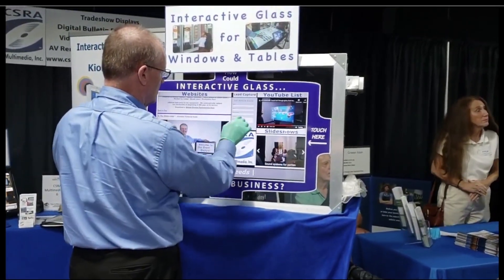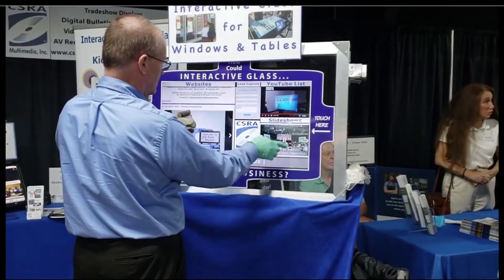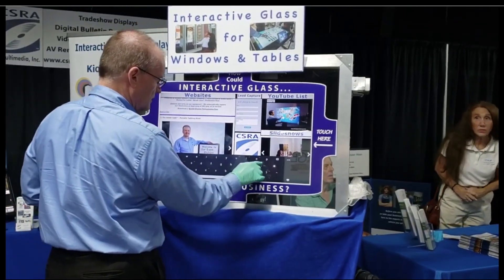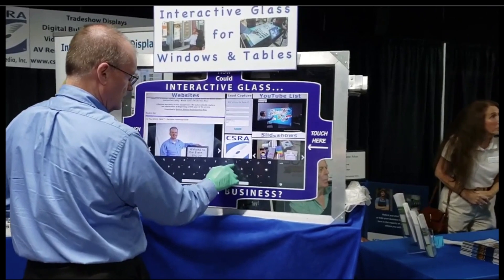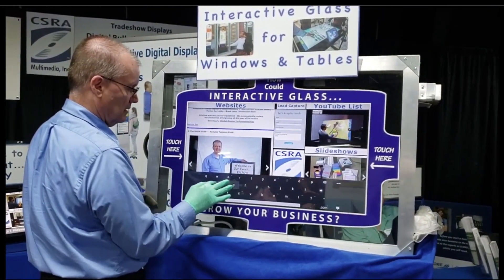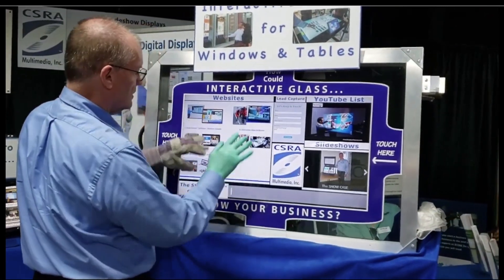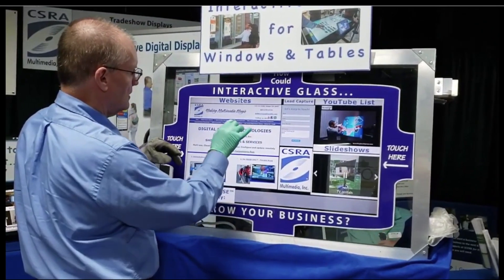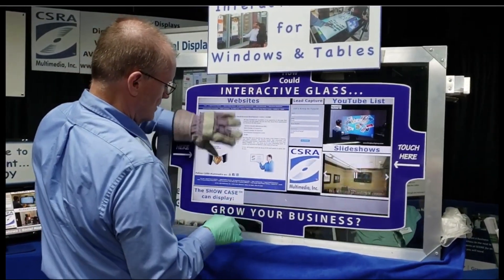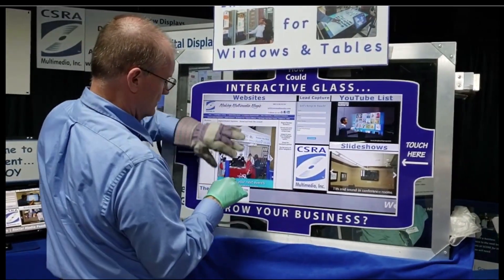The potential for interactive glass in the world of manufacturing, medicine, and research is tremendous because you can wear gloves and interact just as smoothly as you can with your fingers. This is incredible because workers will be able to enter data themselves on the screen versus having to write it on paper and then have somebody transcribe the information.